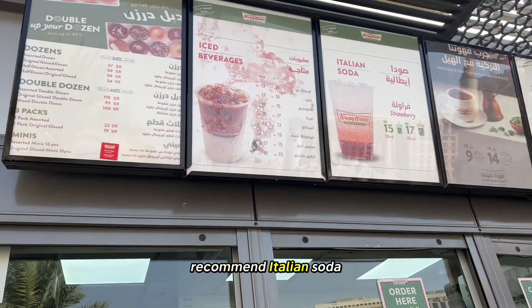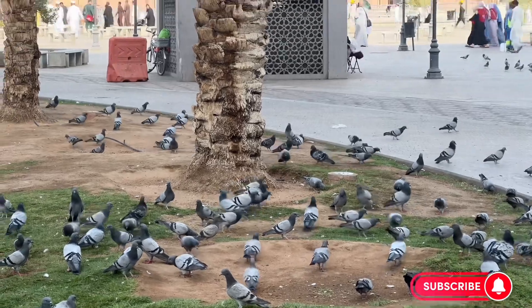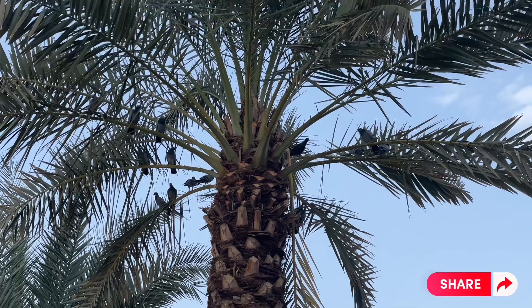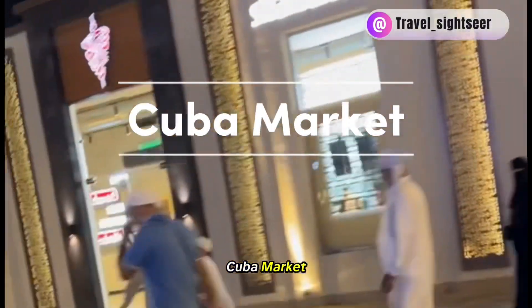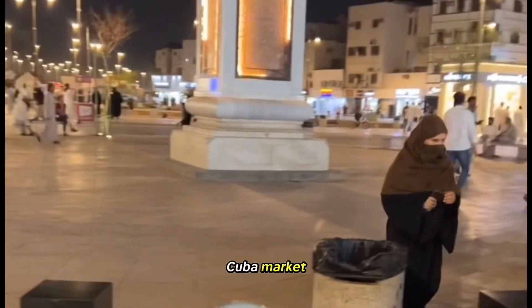I would recommend the Italian soda — it was very refreshing. We are shopping again on Kuba Market. You can sit on one of these buggies which will take you down Kuba Market, and it's 10 Saudi riyals per person.